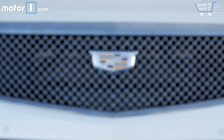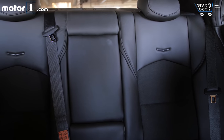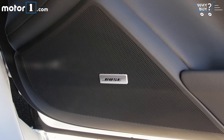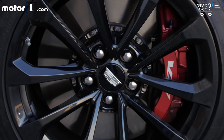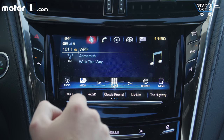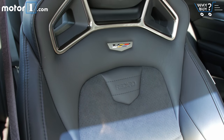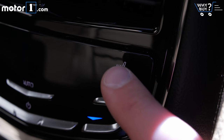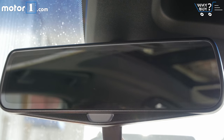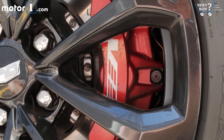The CTS-V comes with tons of features as standard, so any option packs are really just to make it look better. Standard features include leather seats, park assist, a 13-speaker Bose sound system, wireless phone charging, 19-inch wheels, remote start, touchscreen navigation, dual-zone climate control, and pre-collision warnings. Options on this car include extra carbon fiber parts, Recaro sport seats, heated rear seats, the rear camera mirror system, and red painted brake calipers, which are $595 on their own.